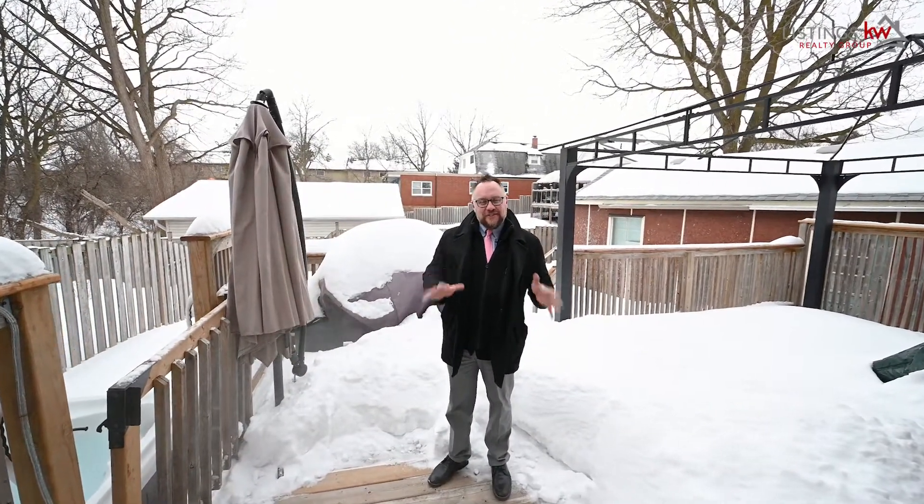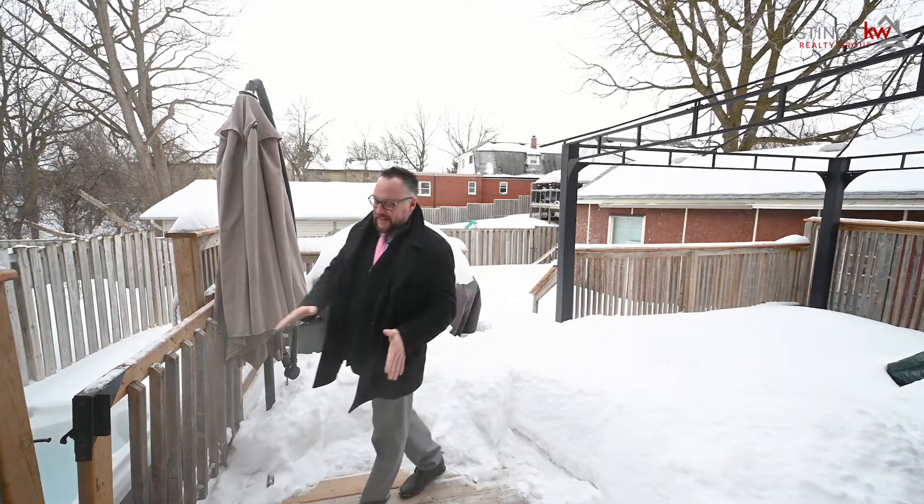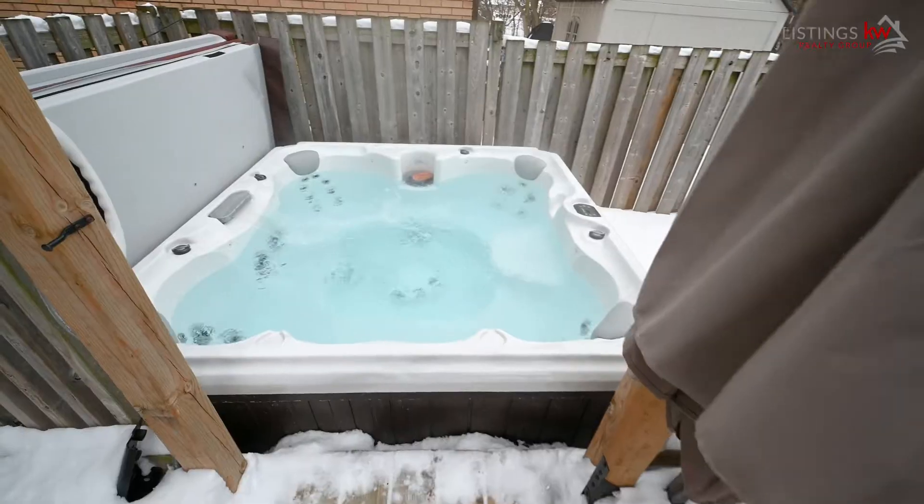The backyard space is more than just a play space for the kids and for the dogs. It's also an all-season oasis for mom and dad. Check this out.